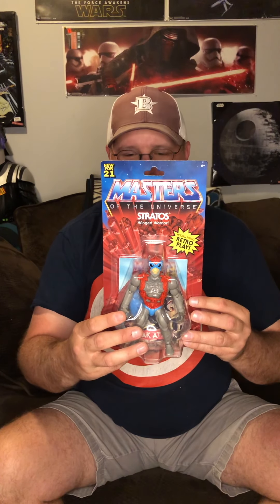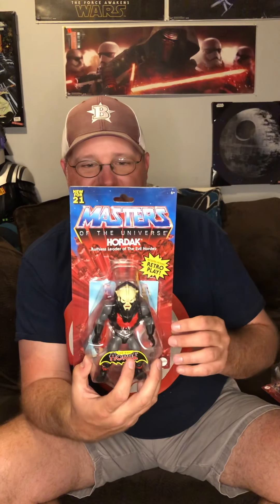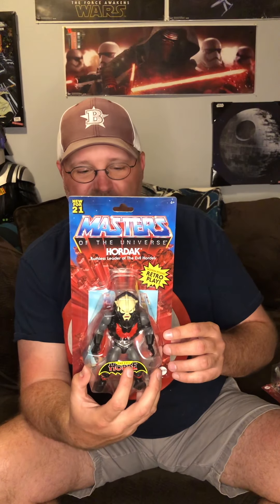Meant to show this — was in Target a few nights ago in a town down the road. My only nearby Target had a new Masters of the Universe wave. I saw someone post a picture on Facebook and didn't remember seeing it previewed. Got Stratos and a Ninja. The only one I didn't get — and he's my favorite of this wave — was Tri-Clops. They didn't have him, he was already gone.